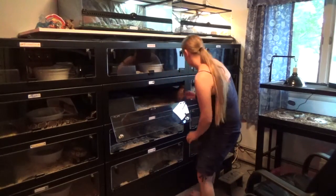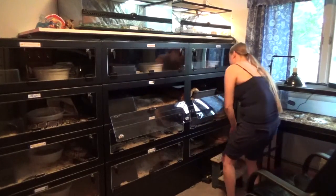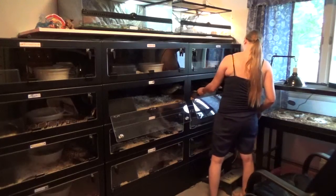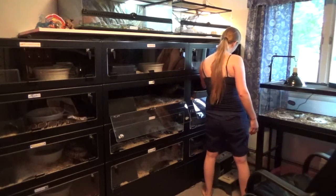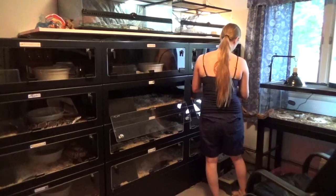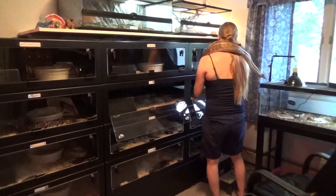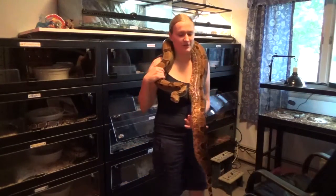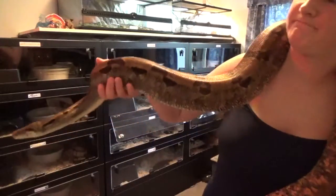I got her in May of 2013. She wrapped herself right around there. Come on up. She had to just be climbing in her water, so she's all wet. I hope the color's not messed up.